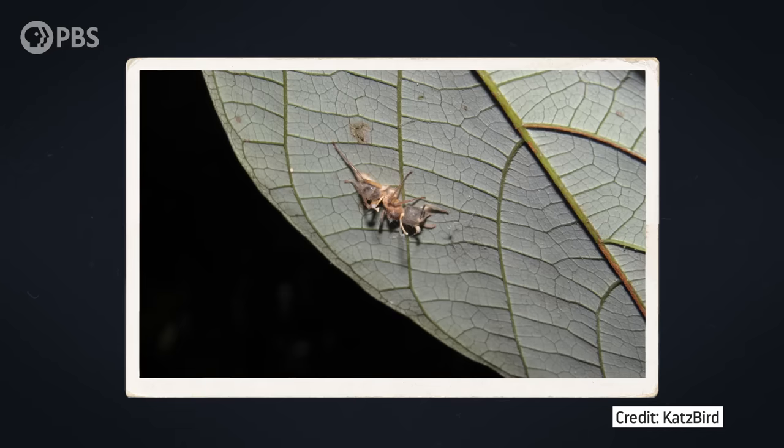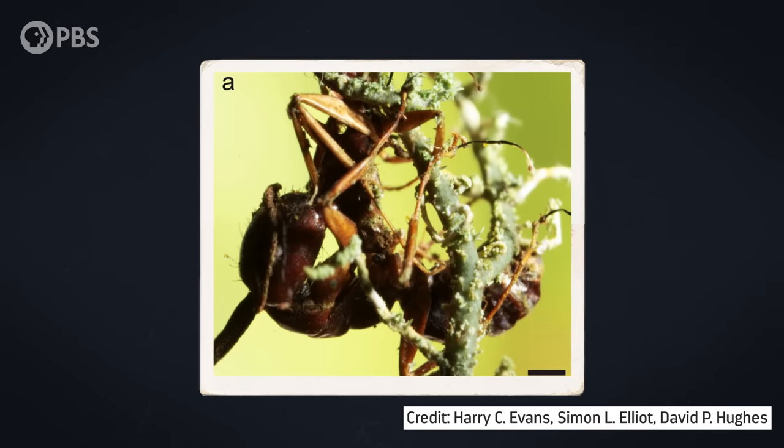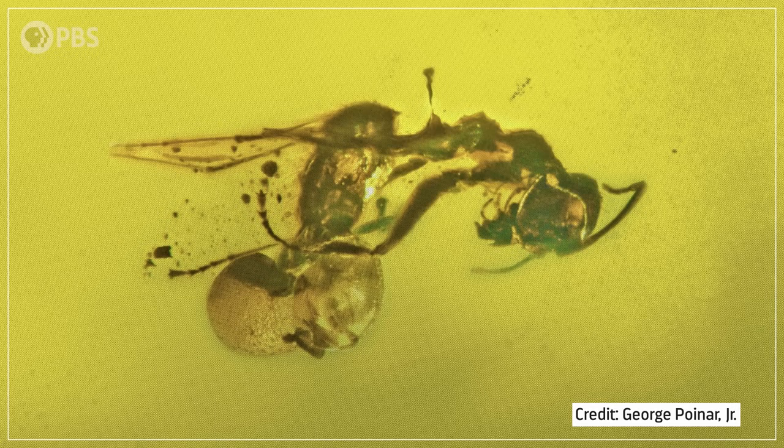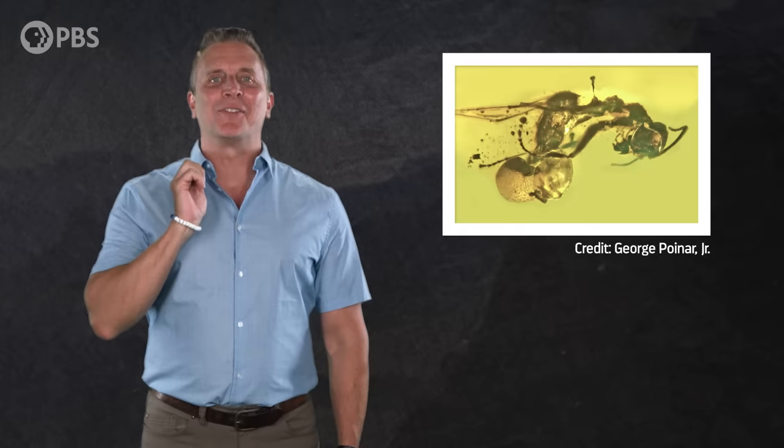But why did such a complex ability evolve in the fungi in the first place? This seems like a really complicated way for a little fungus to reproduce — why not just release your spores into the air and call it a day? The fossil record doesn't really give us a clear answer. The oldest known example of a fungus parasitizing ants is an ant trapped in amber dated to between 45 and 55 million years ago, and it clearly shows a fungus erupting from the ant's body — specifically, from its butt.